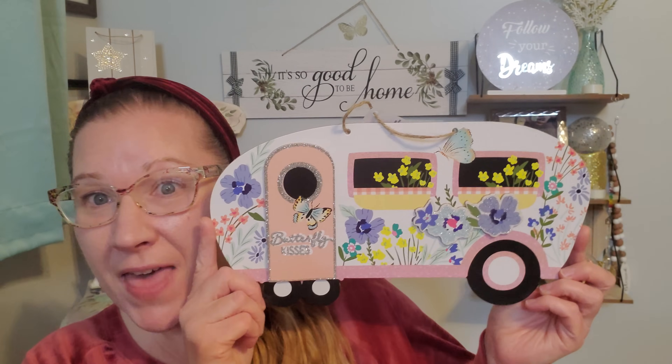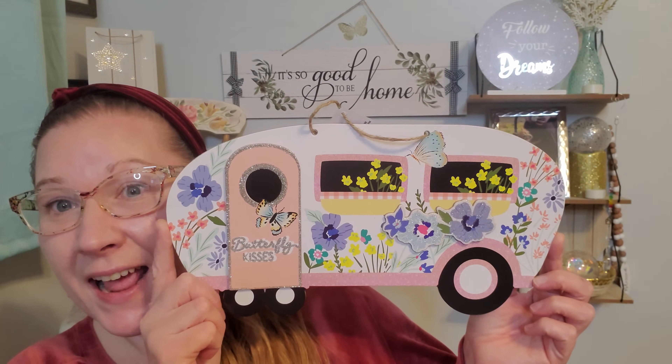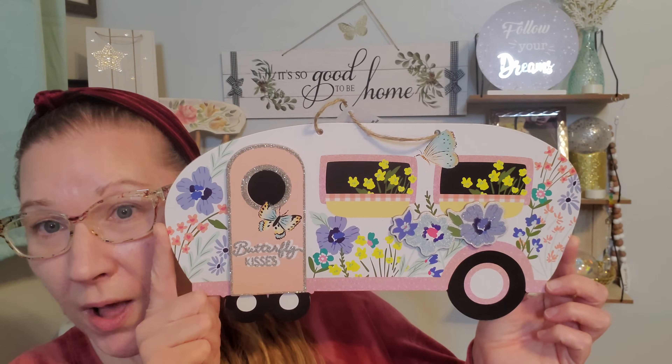We are about to get into the spring fling items that I found. I'm so completely excited because I can't wait for spring and I was surprised to see these out at this time. Here they are in their entirety and I think that they did them so well this year.